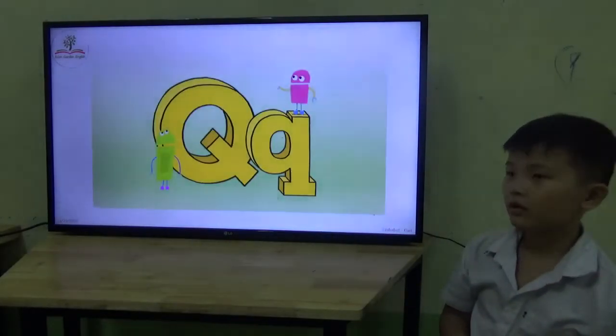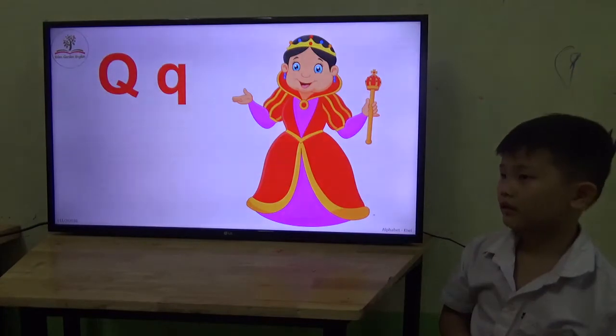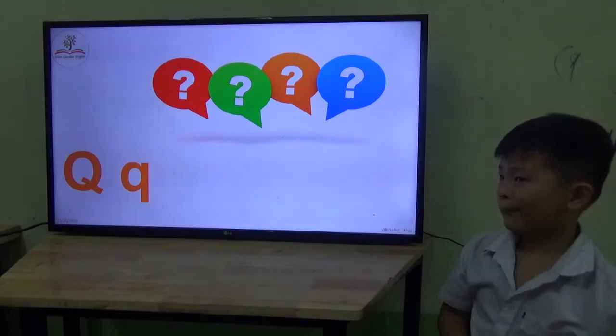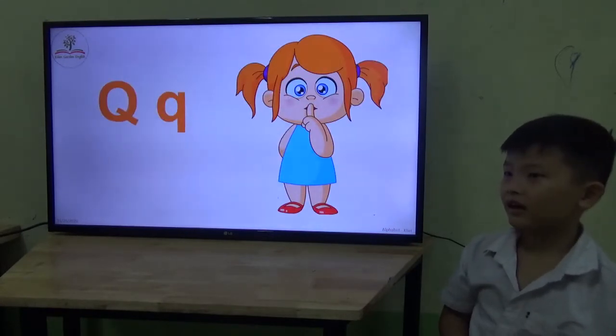And letter Q. Good. What's the sound? Wa. Okay. A question? Yes. Good job. Okay, very good. Question. And be quiet. Good.